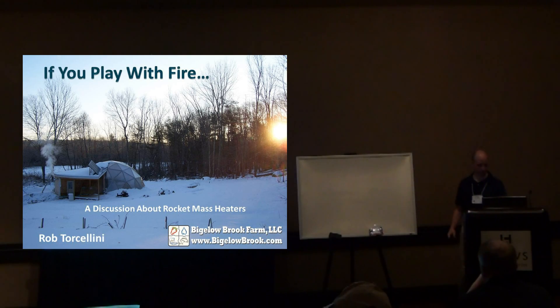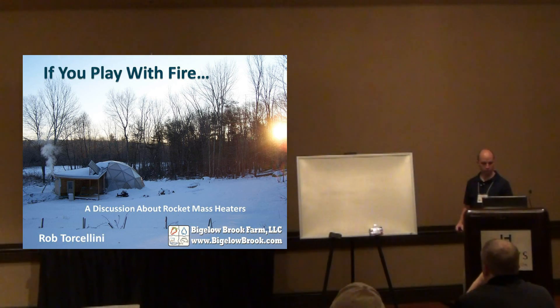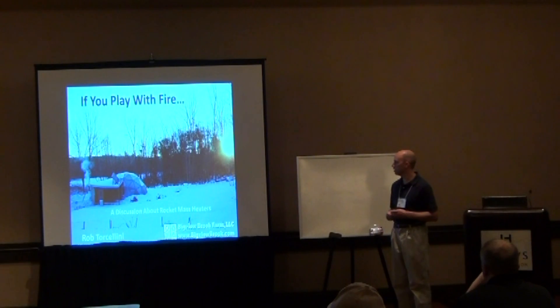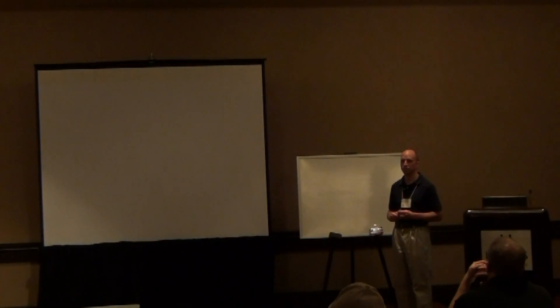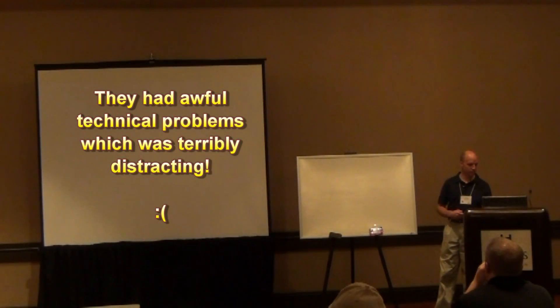I'm Rob Torcellini from Bigelow Brook Farm. We're from Eastern Connecticut, which is in New England, and we have plenty of cold weather. It's sort of ironic that we have to talk about heating systems here in sunny Tucson, Arizona. But we're going to do that.